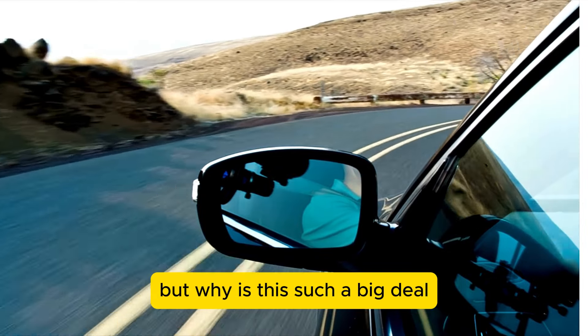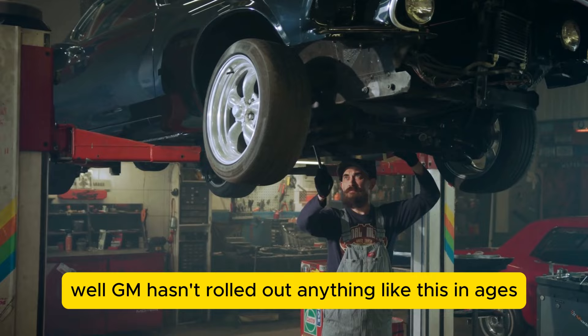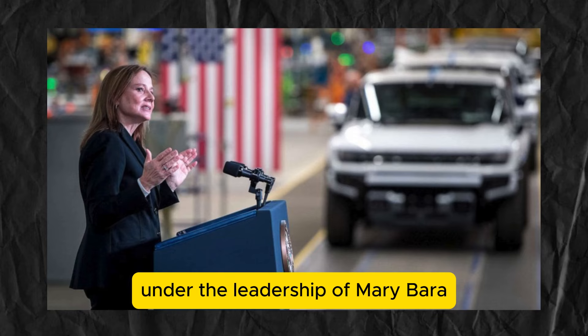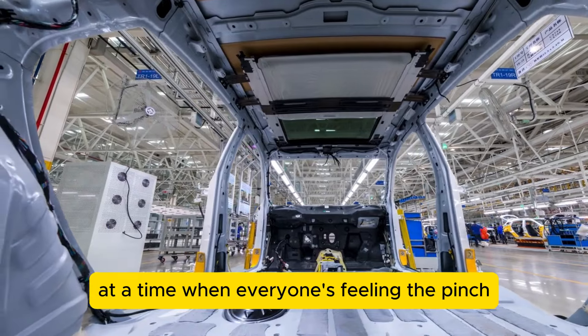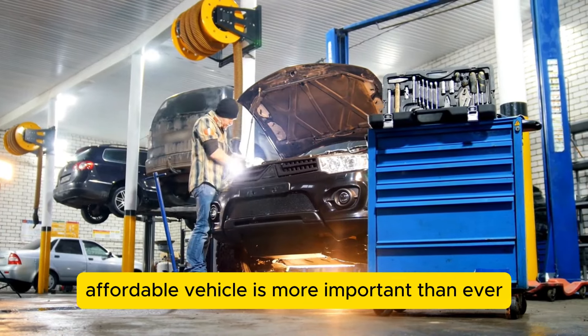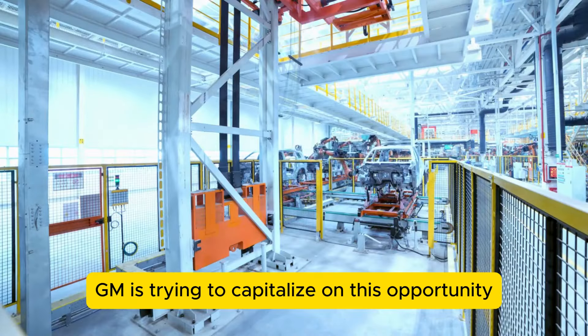But why is this such a big deal? GM hasn't rolled out anything like this in ages — and actually, no other automaker has either. Under the leadership of Mary Barra, GM is steering into uncharted waters. This move comes at a time when everyone's feeling the pinch, and having a reliable, affordable vehicle is more important than ever. GM is trying to capitalize on this opportunity, and they have a plan.